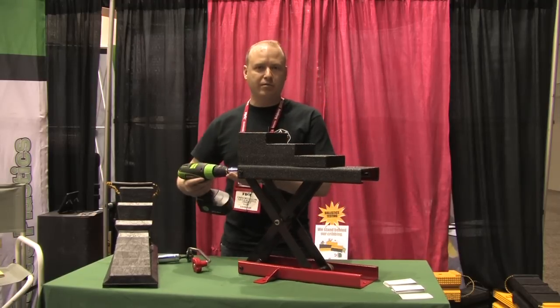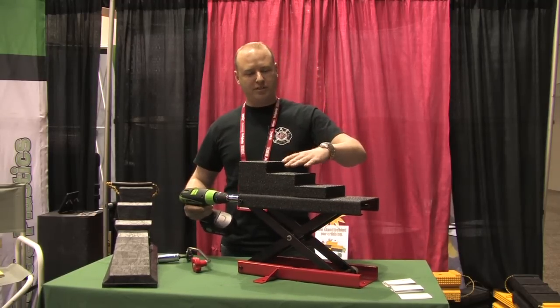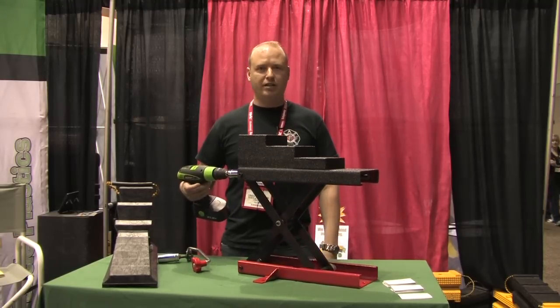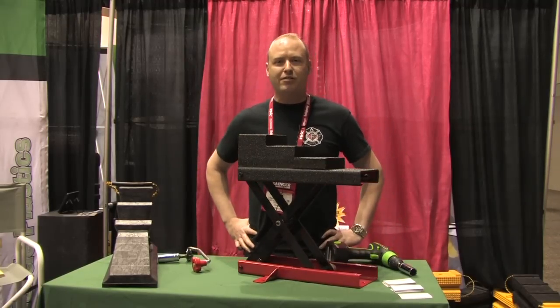A lot of times we're also going to get rid of the wedging problem. Say a vehicle is about this high — we're always just a little bit short, and then instead of driving a wedge in there, all we want to do is just lift it up, and it's real quick. Very simple. Thank you very much for your time, and enjoy FDIC 2013.